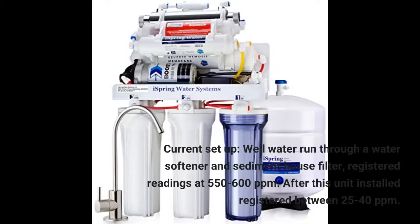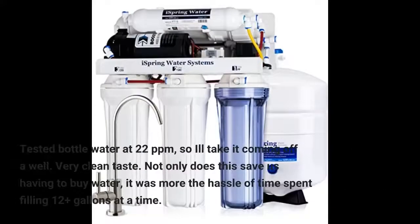Current setup: well water run through a water softener and sediment house filter, registered readings at 550 to 600 parts per million. After this unit was installed, it registered between 25 to 40 parts per million. Tested bottled water at 22 parts per million, so we'll take it coming off a well. Very clean taste.